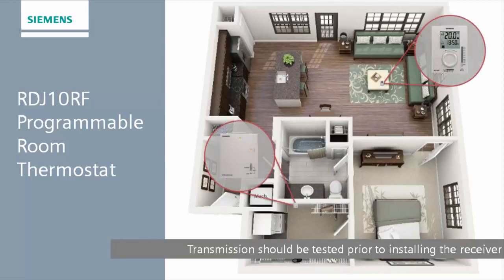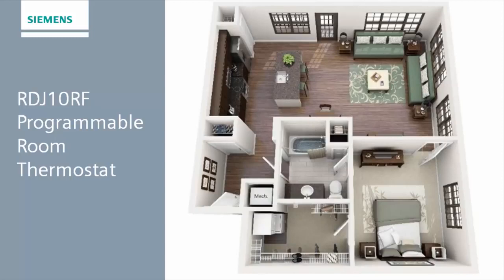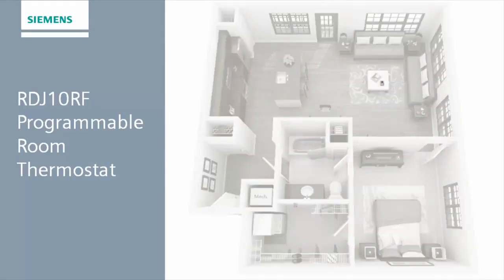Where you position both the thermostat and receiver unit is very important. The receiver unit is normally wired directly to your boiler or to a junction box close to your boiler. When the receiver was installed, the communication to the device should have been tested to confirm strong and reliable communication was achieved in all possible circumstances.